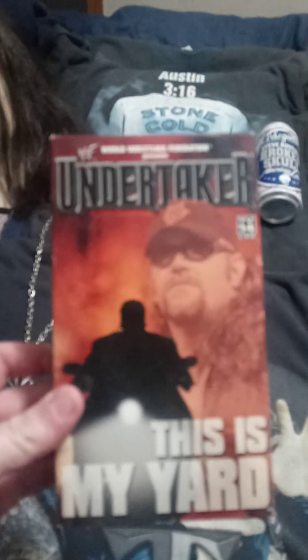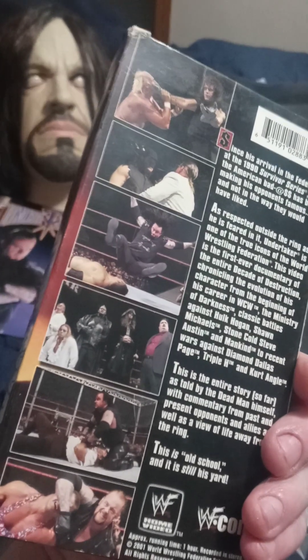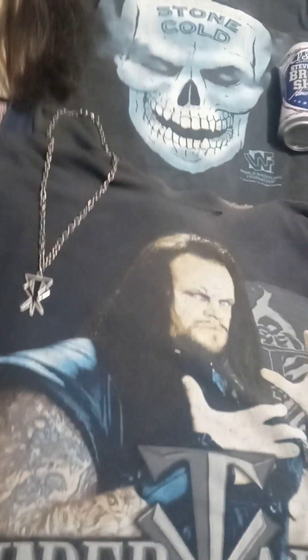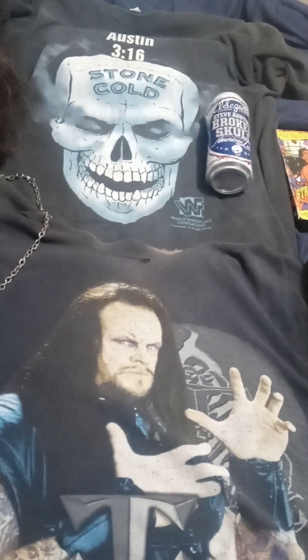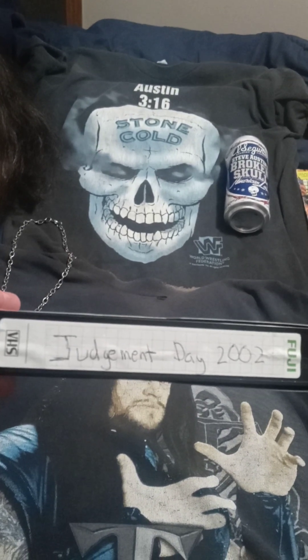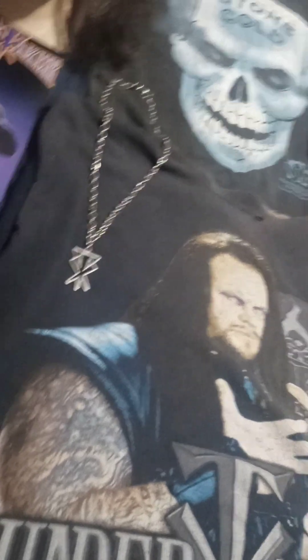Now we have an Undertaker documentary — 'This Is My Yard' — this is the American Badass days. He doesn't really want you to know about that documentary because his ex-wife Sarah is on there, so that's kind of a big no-no. This one's actually taped, but it goes for ridiculous prices. This is when Taker won the title from Hogan — that's Judgment Day 2002, taped from a pay-per-view. Not a very good match but it's cool to see Taker get the title again.